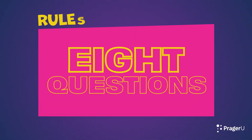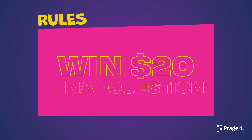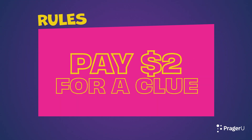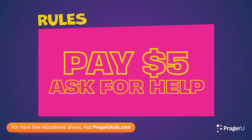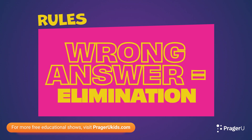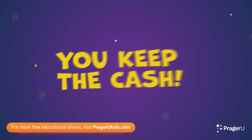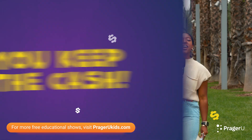Here are the rules. There are a total of eight questions. Each correct answer is worth $5. But the final question is worth $20. If someone is stuck on a question, they can pay Uncle Sam $2 for a clue, or they can pay him $5 to ask for help from a friend or a parent. Now, once someone answers incorrectly, that is it — they are eliminated. However, the good news is they get to keep all the cash that they earn up to that point.